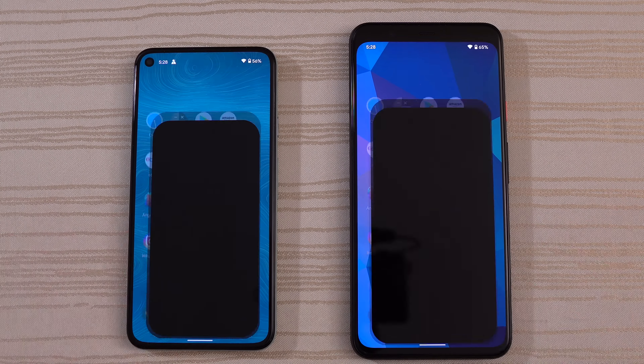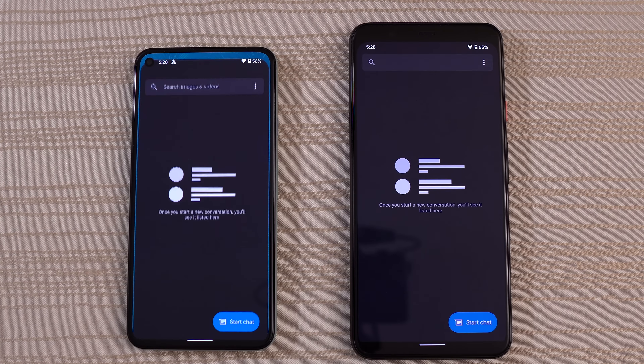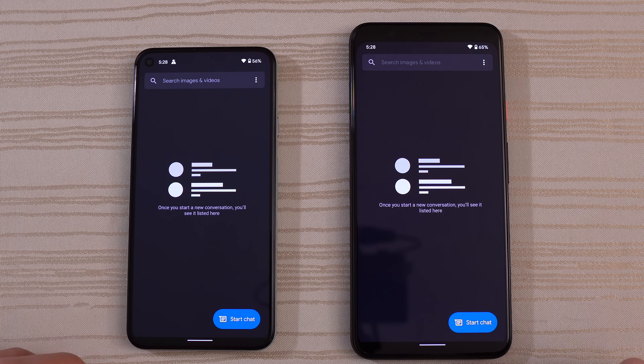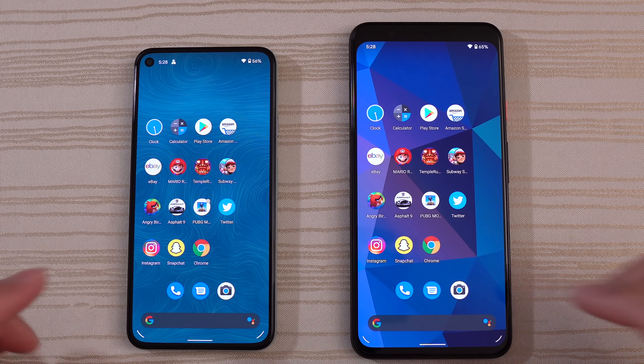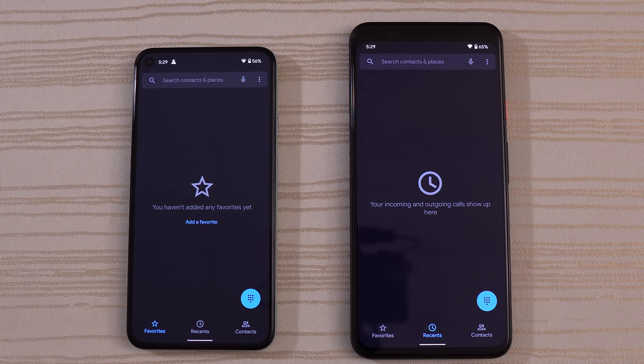Camera on both phones — very close. Messages. And of course the phone app — a little bit faster on the 5.